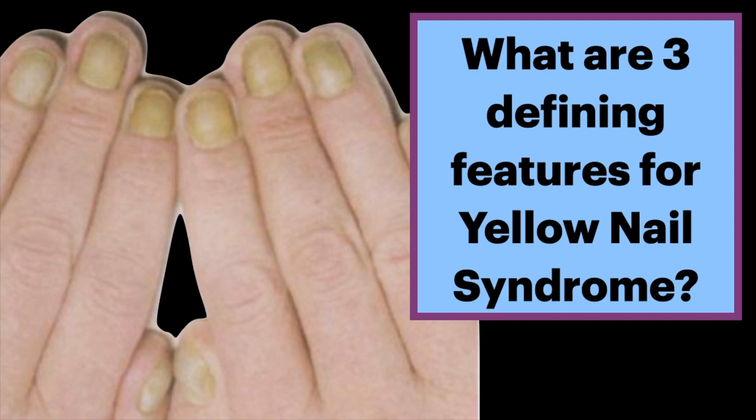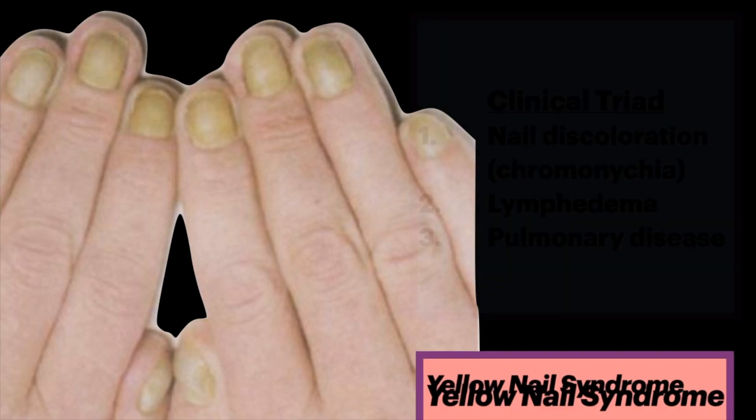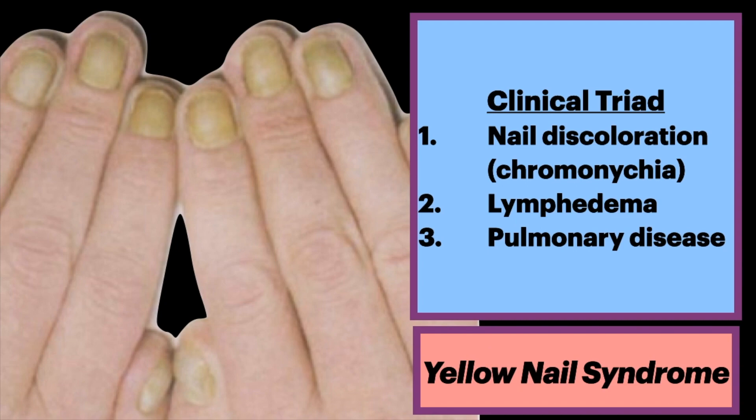What are three defining features for yellow nail syndrome? It is a clinical triad characterized by nail discoloration, also known as chromonychia. As seen here, there are dystrophic nails which are yellow to dark green.